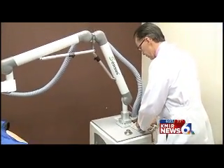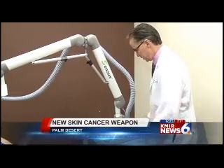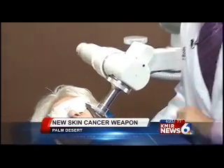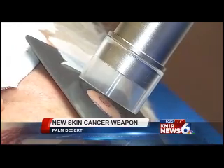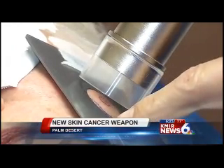A new advancement in fighting skin cancer has come to the Coachella Valley and it may change how non-melanoma skin cancers are treated. It's the SRT100™, designed to treat both types of carcinomas. It's a low-energy radiotherapy that goes no deeper than the skin and provides painless treatment with no scarring of skin tissue.